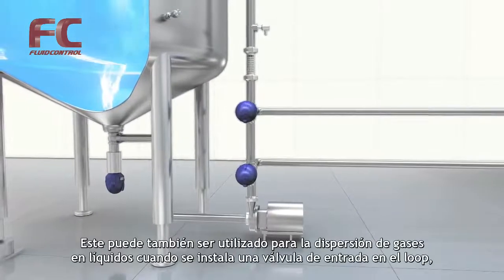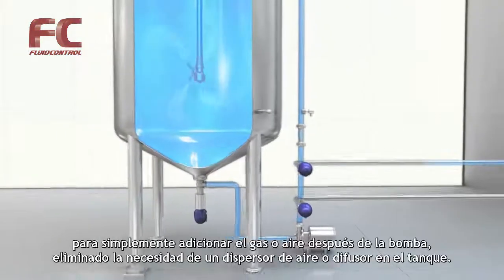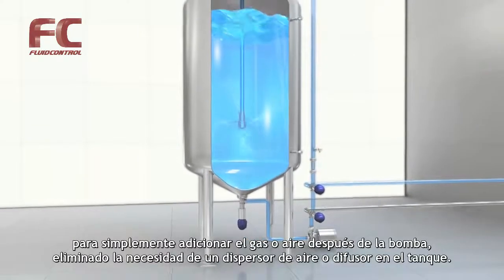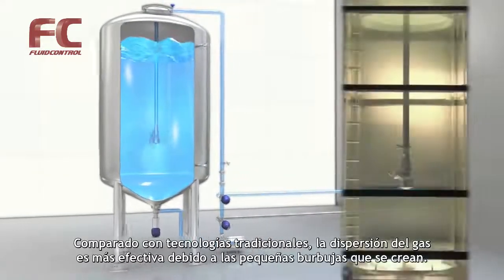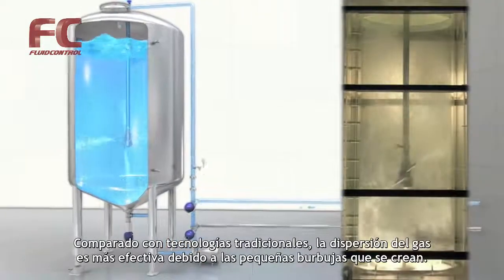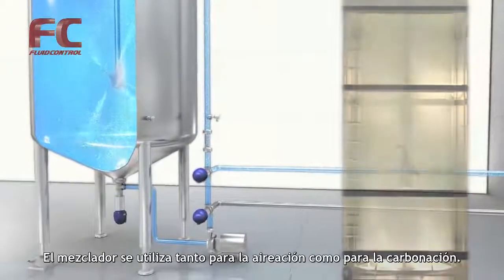The mixer can also be used for gas dispersion when a gas inlet valve is installed in the loop. Gas or air is simply added in the loop after the pump, eliminating the need for an air sparger or diffuser in the tank. Compared to traditional technologies, the gas dispersion when using the rotary jet mixer is more effective due to small bubbles being created. The mixer is used for both de-aeration and carbonation.